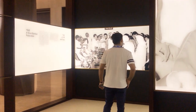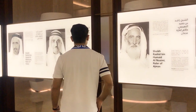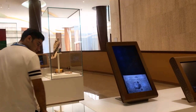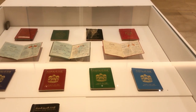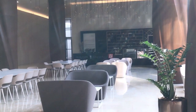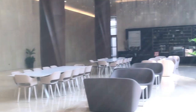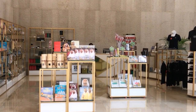Itihad Museum is equipped with an exhibition hall, restaurant, and souvenir shop to take home a piece of history with you.